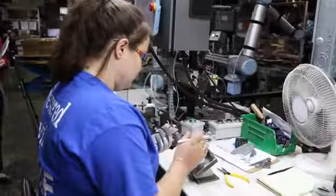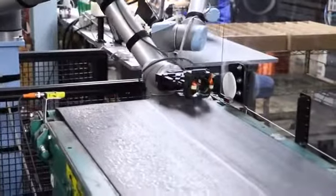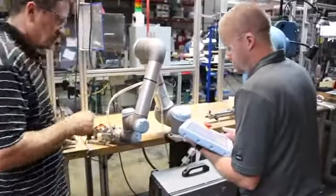When we looked in the marketplace, we only saw a couple of offerings. And to be honest, the UR was the only robot that we saw that we thought could do the job. It's got the speed and precision of a standard industrial robot with the ability to work around it with humans.